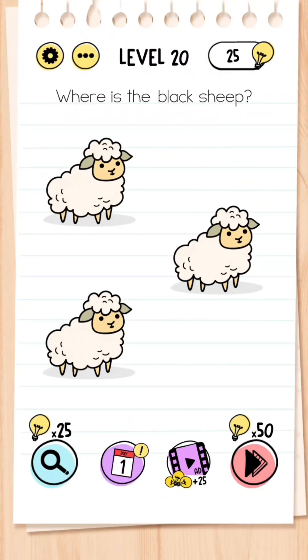Level 20: Where is the black sheep? This may seem difficult at first, but it's very simple — all you need to do is get the word 'black' from the question and drag it on top of any of the three sheep, and there you have it — there's your black sheep.